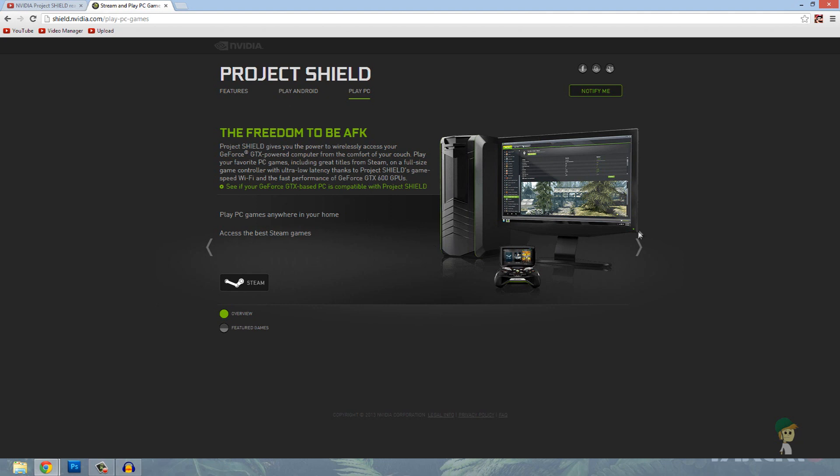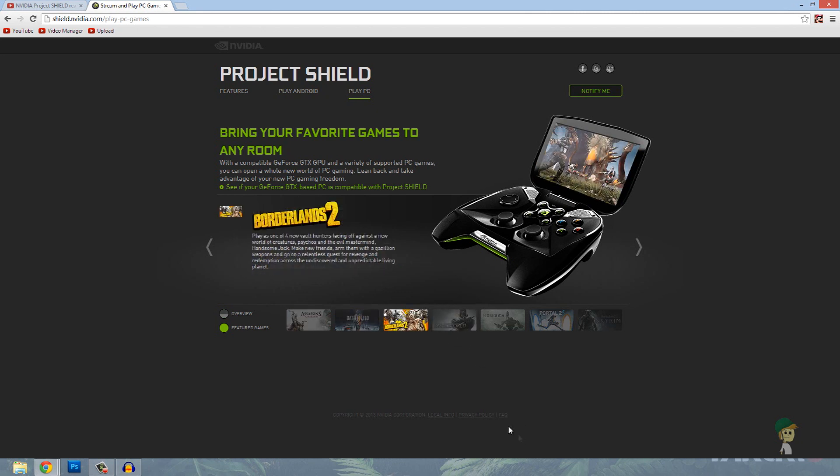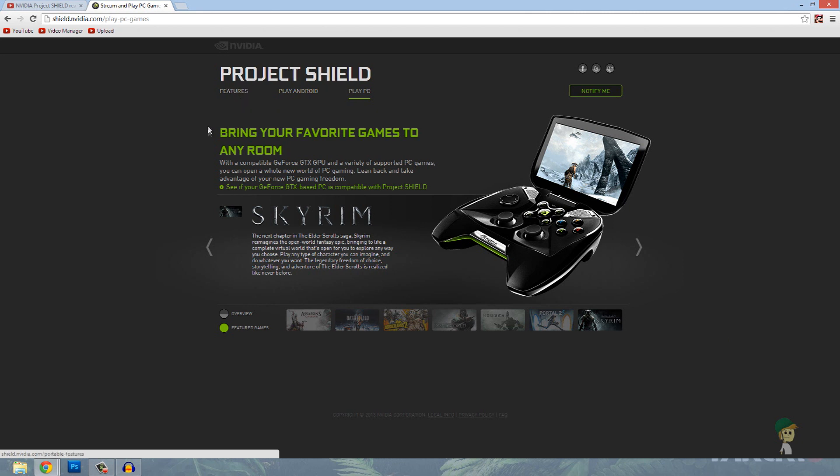It's actually full-fledged games. Right here it shows you the games that would be compatible with it — as of now, if they put it out today, it's got things like Assassin's Creed, Battlefield 3, Borderlands 2, Dishonored, Hawken, Portal 2, and what I'm really excited about is Skyrim. Seeing Skyrim on a portable device would be amazing — it just looks completely awesome.